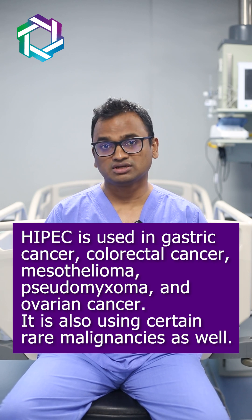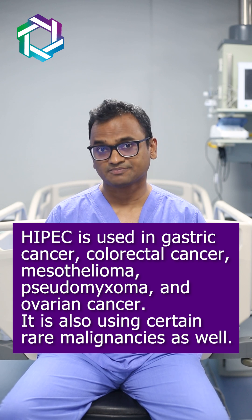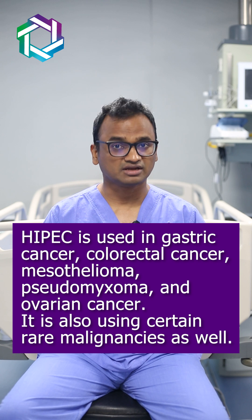HIPEC is used in gastric cancer, colorectal cancer, mesotheliomas, pseudomyxomas, and ovarian cancer. It is also used in certain rare malignancies as well.